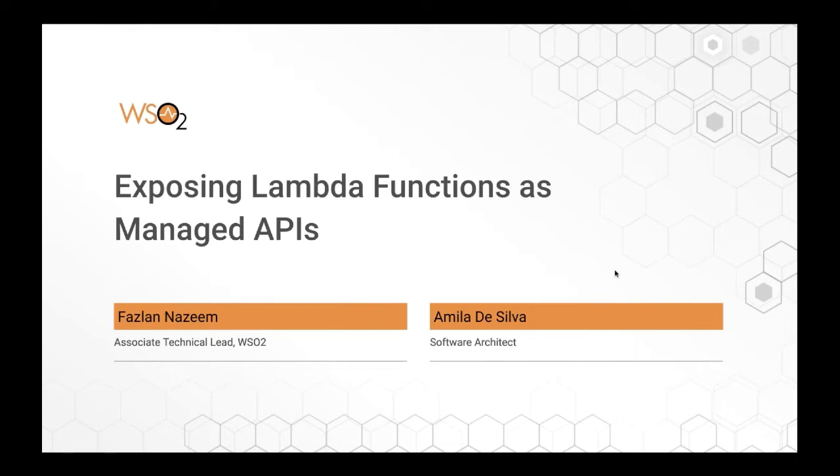This is the first webinar in our series after releasing 3.1.0. Typically after a release, we do a product release webinar covering the main features. But this time, instead, we thought of taking a different approach — dedicating an entire webinar to covering an important feature. So today we are going to talk about exposing Lambda functions as managed APIs.